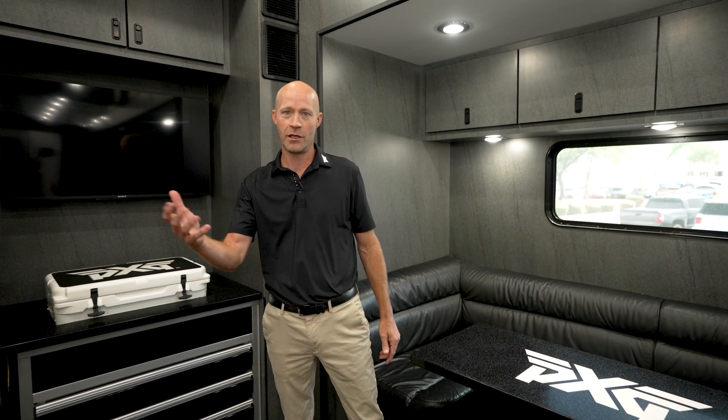Hi, I'm Joel Kreivel, Director of PGA Tour Operations at PXG. We are here at headquarters in Scottsdale, Arizona on our tour truck. The truck's just getting a fresh wrap and getting ready to hit the road again. But let's show you around and see what our tour players do when they come in to get some work done.